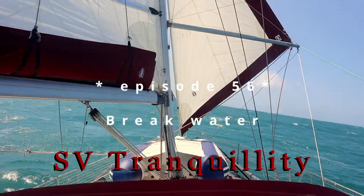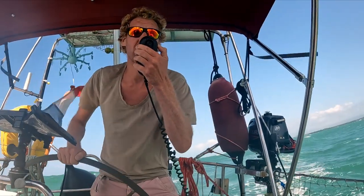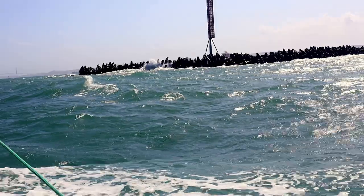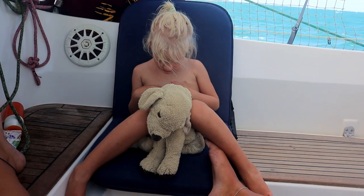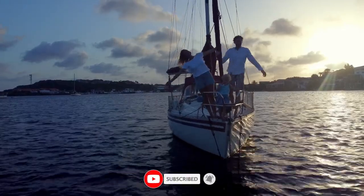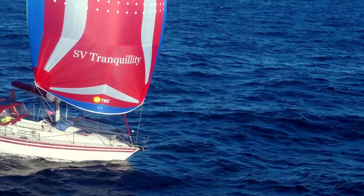In this episode, I find it very exciting to go through the breakwater to reach Shelter Bay Marina, and we will tell you all about our next adventures. But first, this is me, Kim. There is Bart, and here is Liz, our little explorer. We sold everything to explore these beautiful places with our tiny 33-foot sailboat, Tranquility.